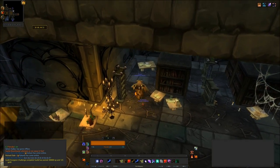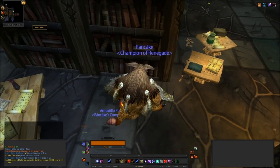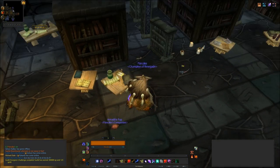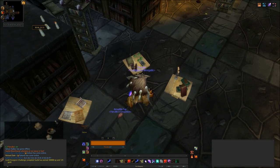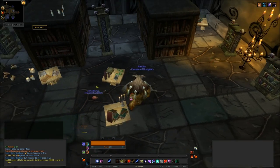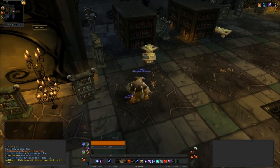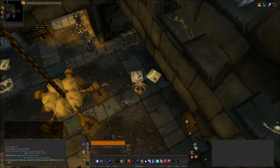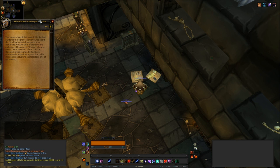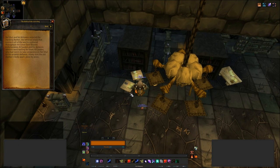Next we have Sargeras and the Betrayal, and that is book number 10 in our list. Then The Scourge of Lordaeron, which we've already seen — book number 38. And then we have two books here: the Kel'Thuzad book which we've already seen at number 27, but we haven't seen this one — The Birth of the Lich King, which is book number 33. And that is one we definitely need.